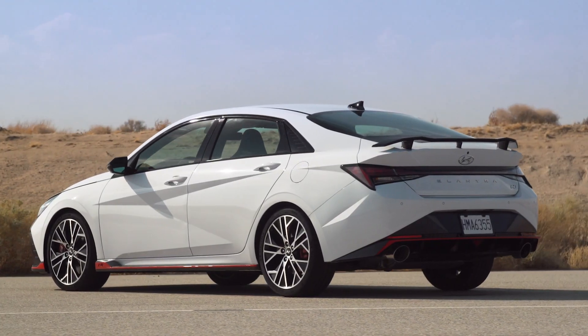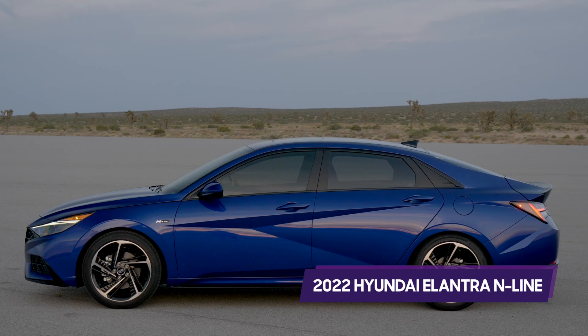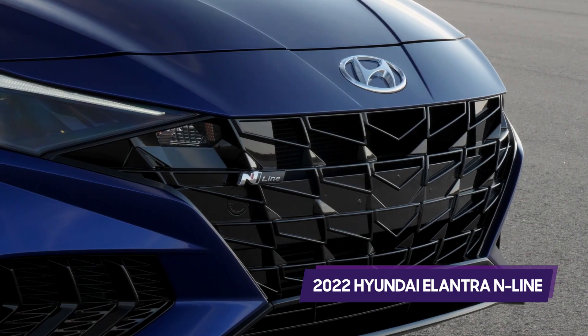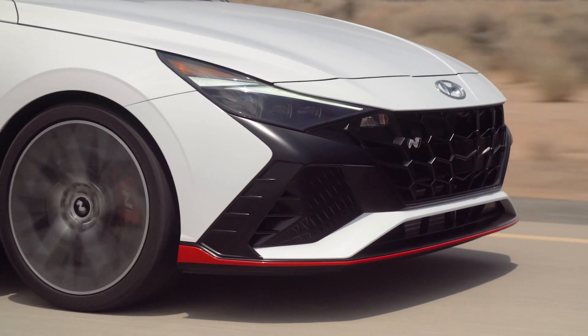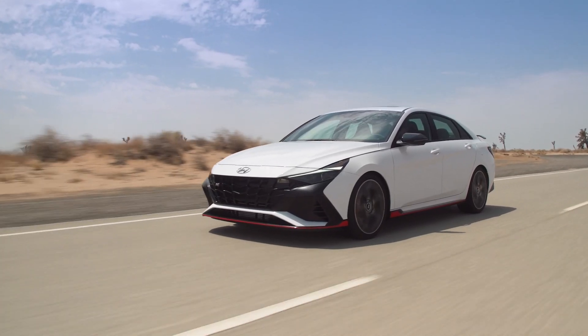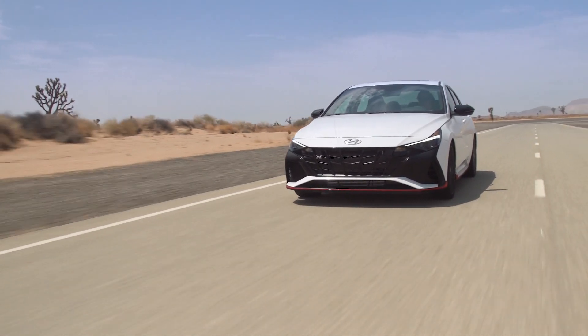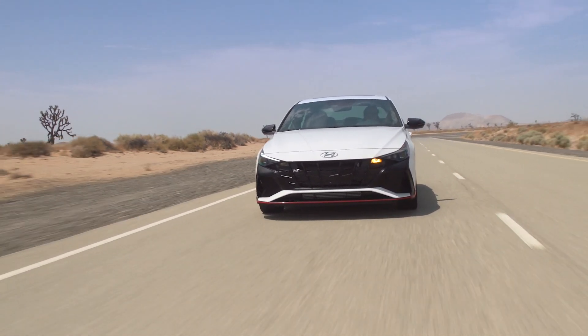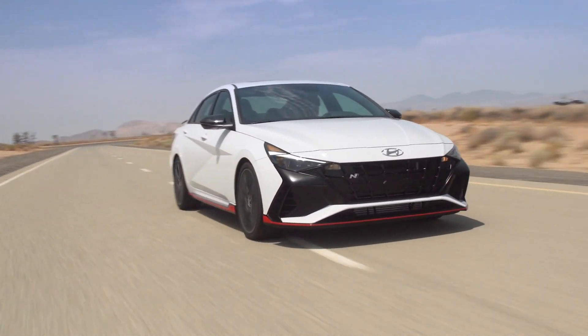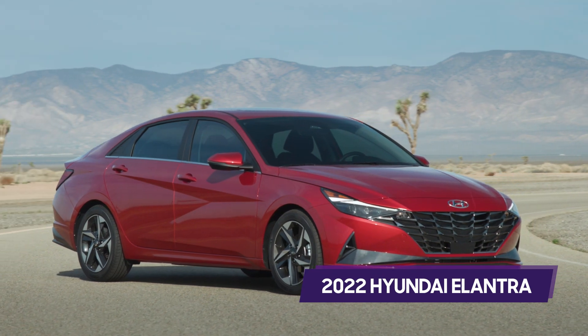The Elantra N is Hyundai's first N performance sedan. Both the Elantra and Sonata were already available in milder N-line variations, but not as true N cars. The Elantra N will likely face stiff competition from the few affordable performance cars left on the market, including expected redesigns for high-performance versions of the new Honda Civic — both the SI and Type R — and the Volkswagen Jetta.